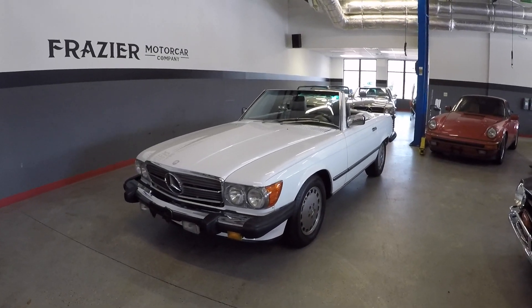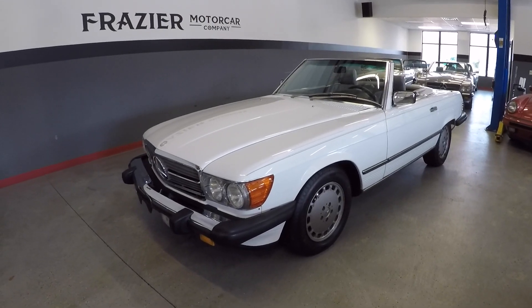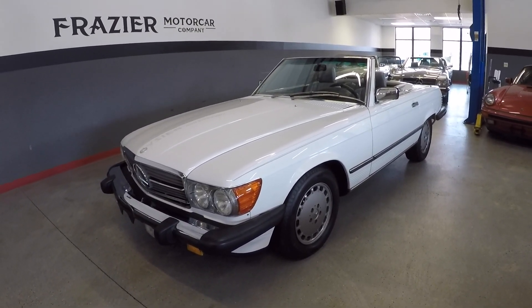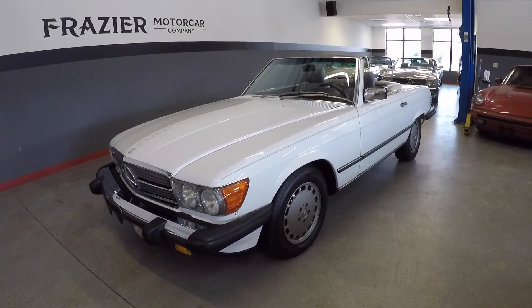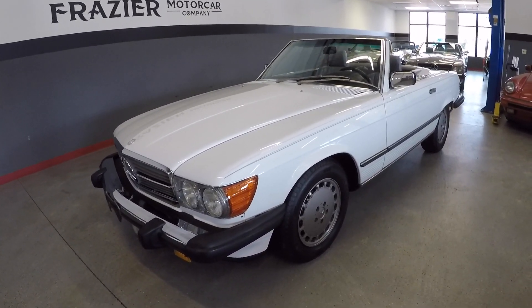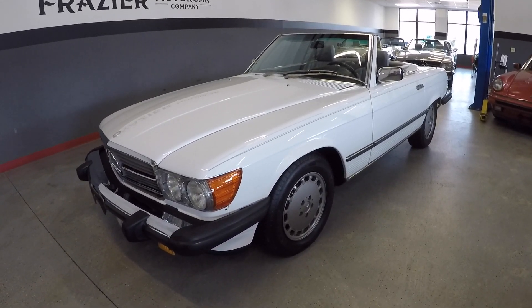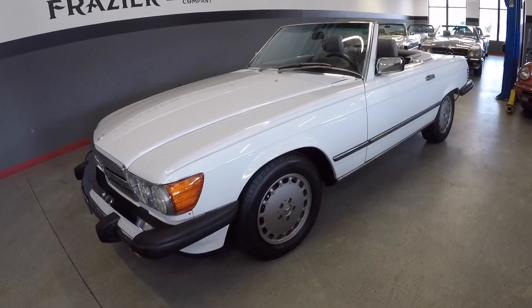We have another 37,000 mile two-owner 1989 560 SL. This car was a one-owner car until 2014, then traded hands, and we recently picked it up from the second owner. The car is an original paint car, with paint meter readings photographed in the advertisement's photo section confirming that.